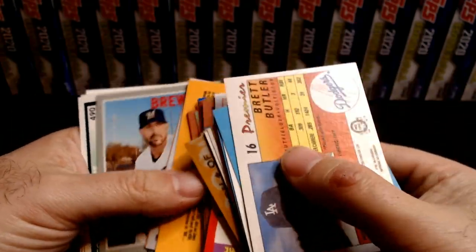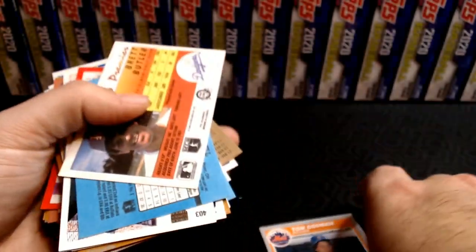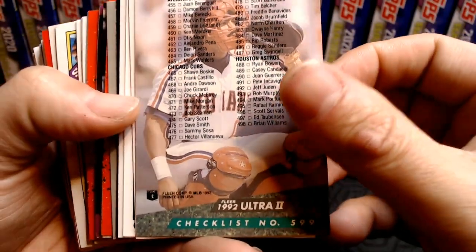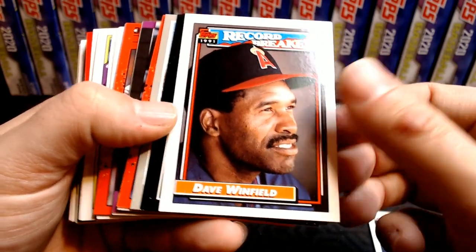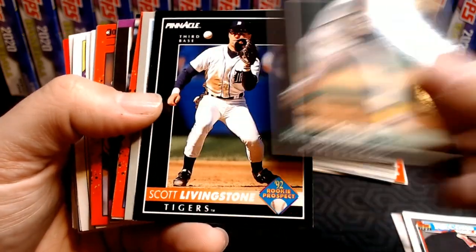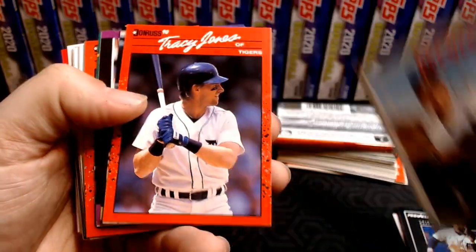I see a lot of junk — and by junk I mean junk wax. We got a hit right there — Fleer Ultra Checklist. Charles Nagy, Guillermo Hernandez. That's a nice Dave Winfield Record Breakers from 91 Topps. Steve Chitron. Relief Pitcher Scott Livingstone, 92 Rookie Prospect. Travis Shaw from Heritage from this year — crazy, low number. Tracy Jones.